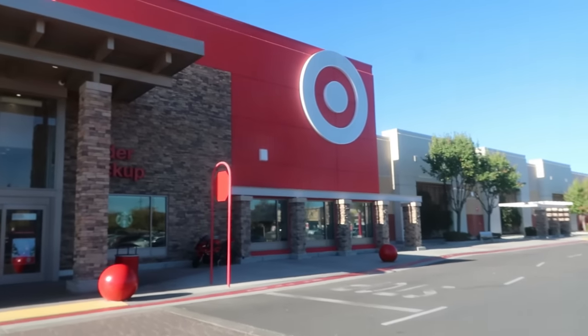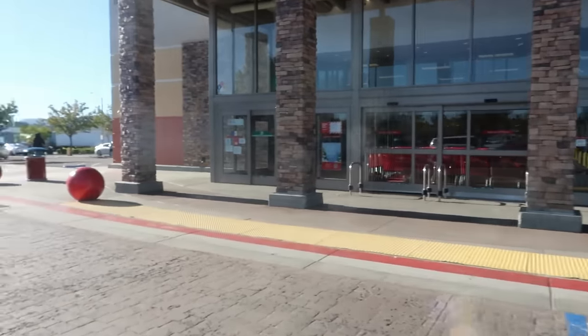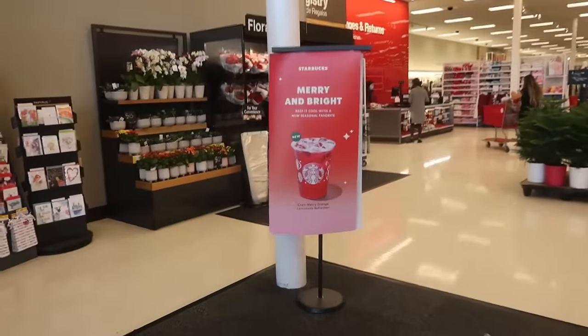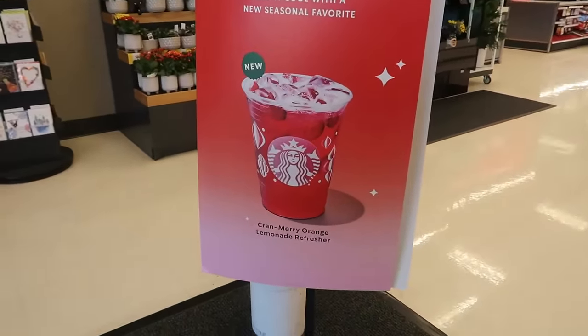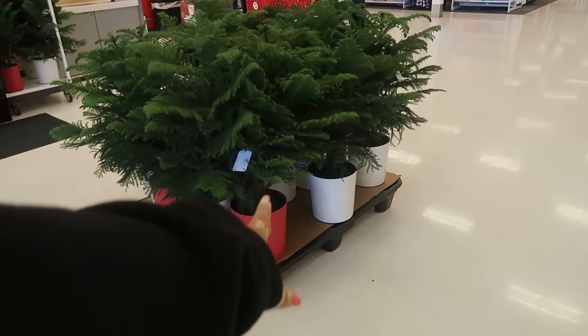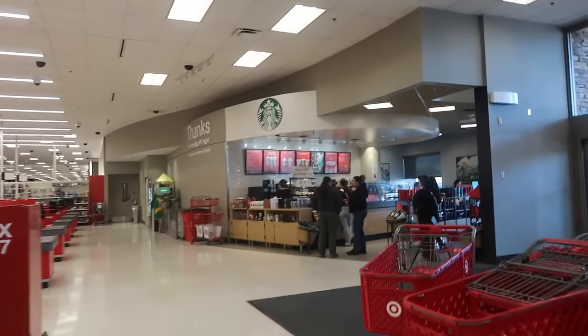Hey my pretties, welcome back — we are headed back inside of Target! Let's go see what we can find. Merry and Bright Cranberry Orange Lemonade Refresher, that sounds pretty good. Those are $25. You can get them in the red pot or the white pot. I think I'm gonna go over to Starbucks real quick and see what those cups are.